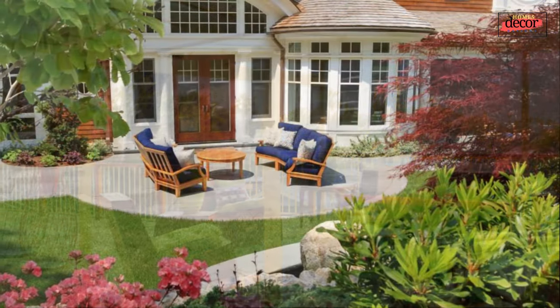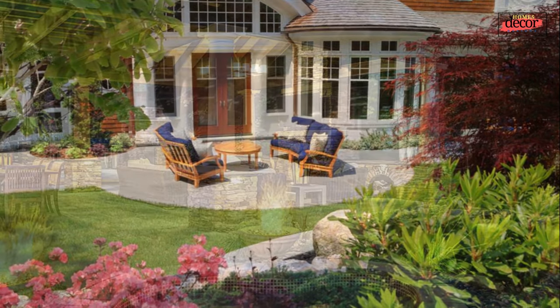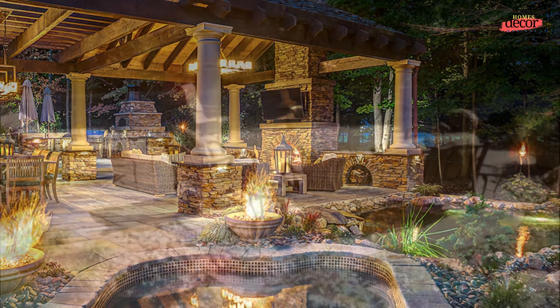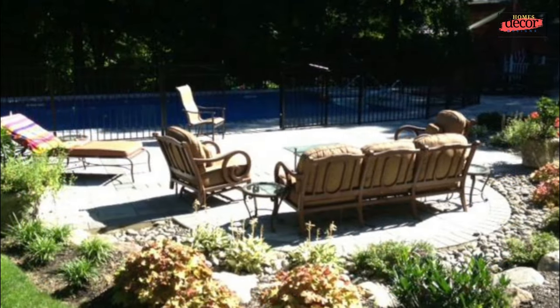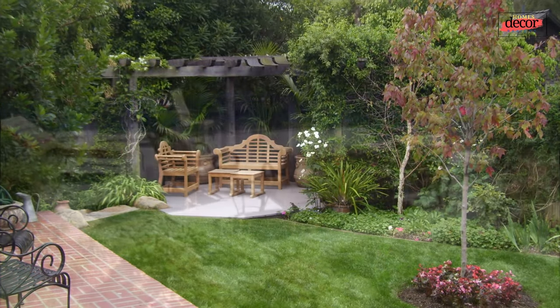First, start with a plan. Before you start shopping for furniture or plants, take some time to think about how you want to use your outdoor space. Will you be using it for dining, lounging, or entertaining? Once you know how you'll be using the space, you can start to design it accordingly.